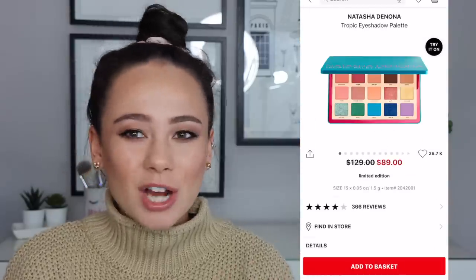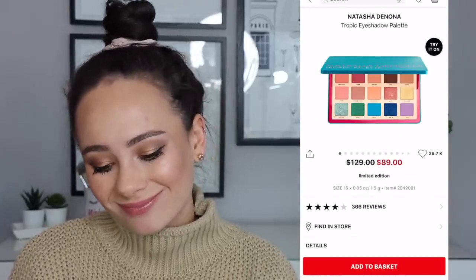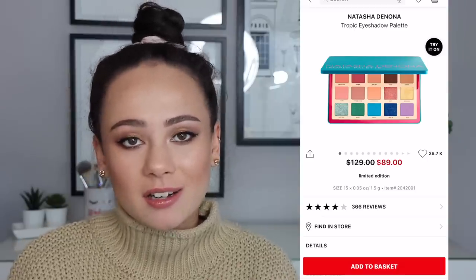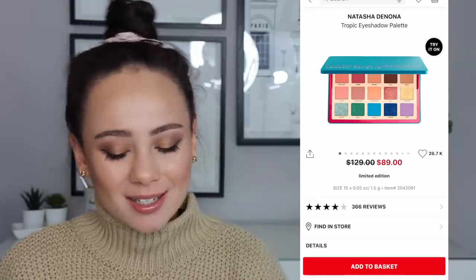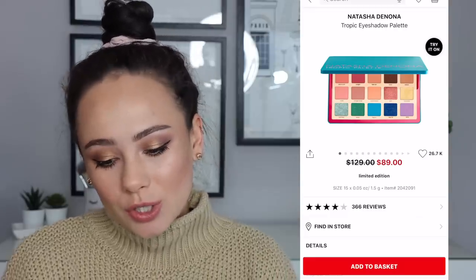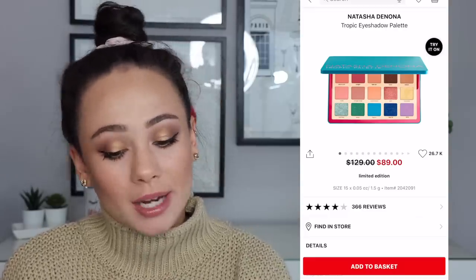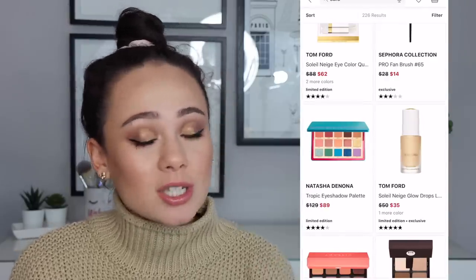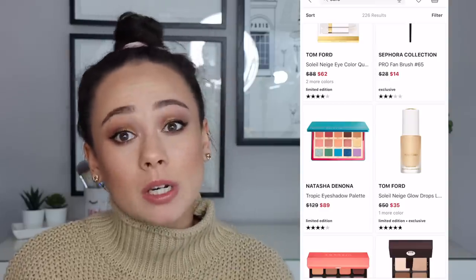The Tropic Eyeshadow Palette from Natasha Denona — I don't think this is a bargain. It's a decent deal. I do like this palette; I like the mattes in here. I brought this on vacation when I went to Hawaii and I really did enjoy it. But it's not an easy palette to work with — that whole bottom row is kind of a bust, it doesn't really work. So if you are tight on a budget, definitely this is a bust. But if you're looking to expand your Natasha Denona collection and you're really interested in the colors, it is a bargain. It just depends on what your needs are.